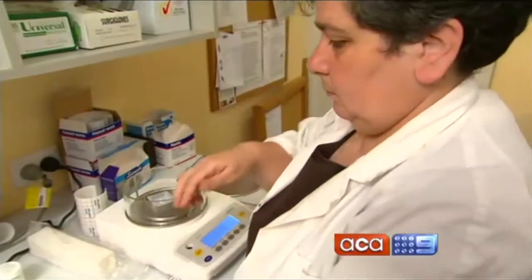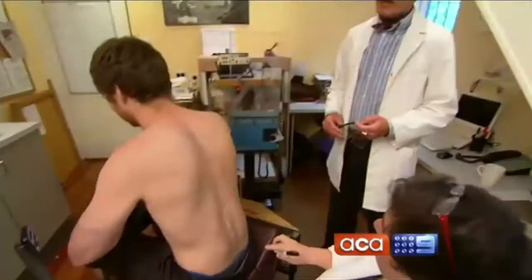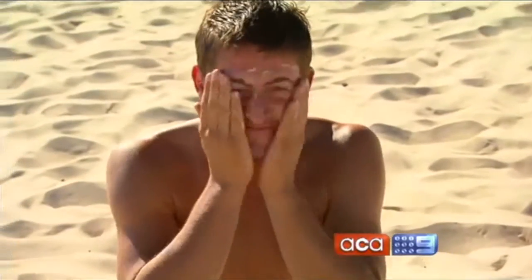Our cameras go inside the lab to see how sunscreens really compare. We're going to show you how we test the sunscreen according to the Australian standard. First, let's clear up a couple of very famous myths.